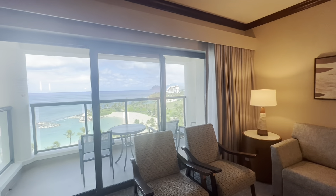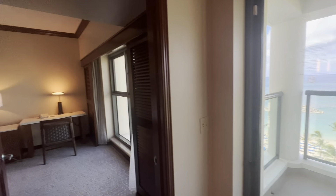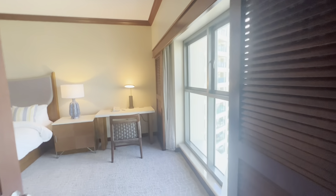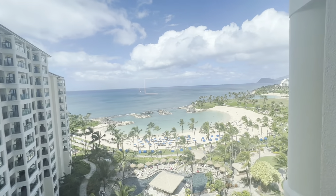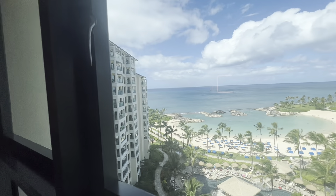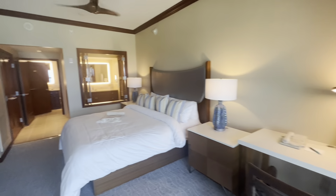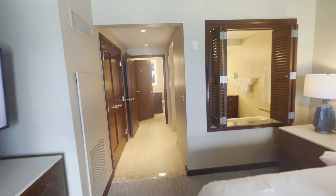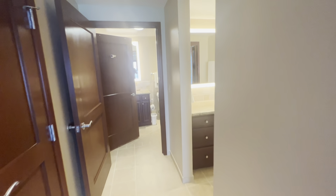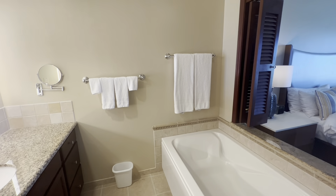There are sofa beds that pull out so that if you have extra people staying in your room, there's lots of space for everybody. This is the view of the lagoon again — it's super beautiful. There are lots of pools available and lots of space. I feel like you never have to fight for a beach chair at this location. The beach is one of my favorites on the island. I actually live right next door to this resort, so I come to the beach a lot.